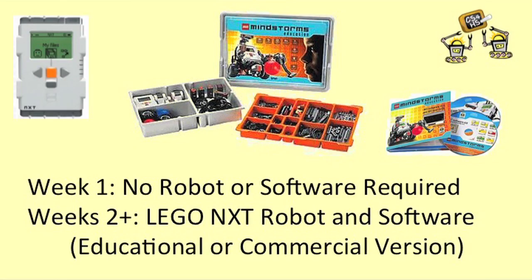After week one, however, you'll need to have access to a LEGO NXT robotics kit and software to complete all the exercises.